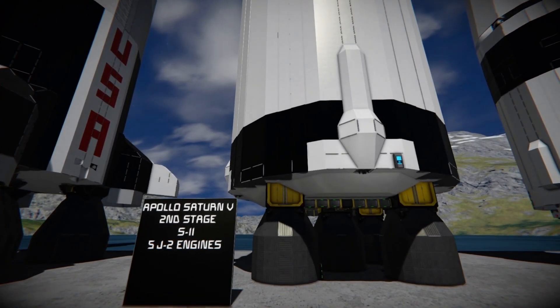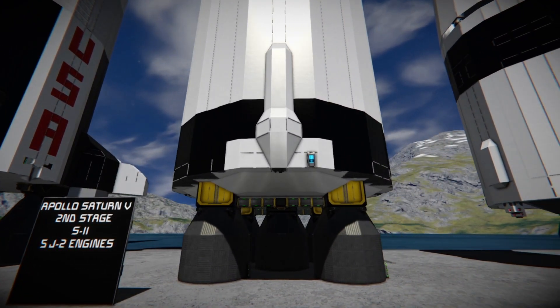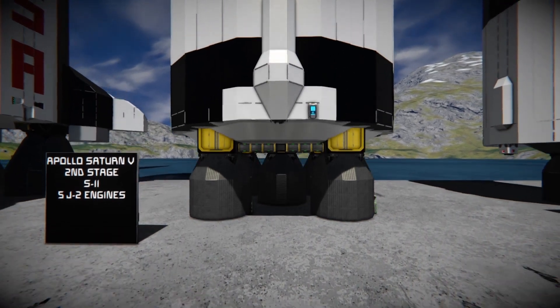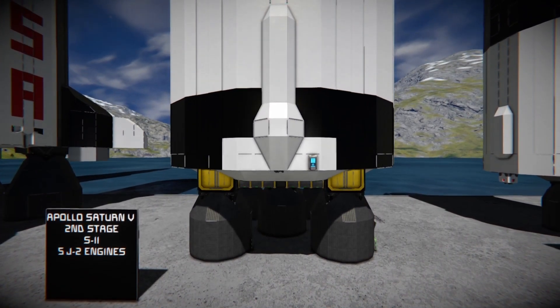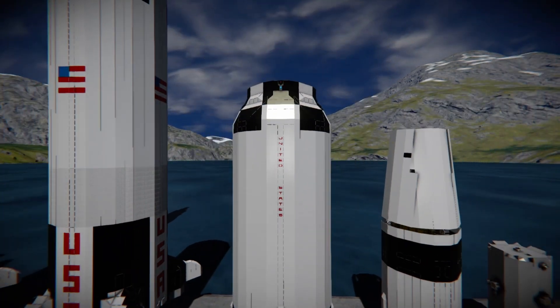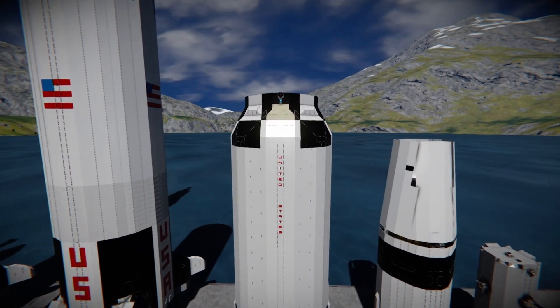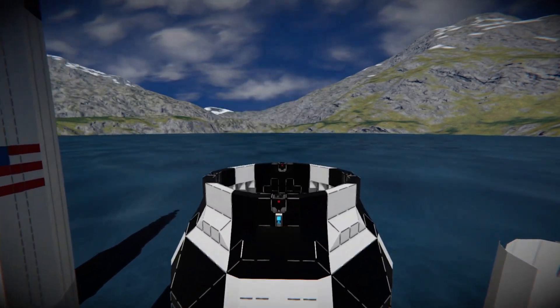So we then go to the second stage, the S2, powered by five J2 engines. This stage basically gets the rest of the rocket up toward orbit, though not quite all the way there. It's not as big as the first stage and tapers up at the top toward the third stage.